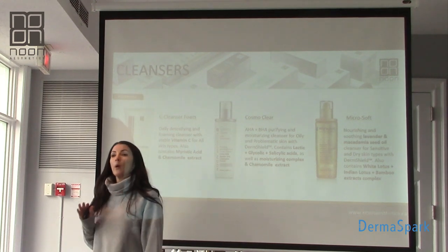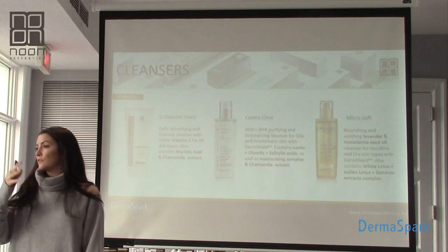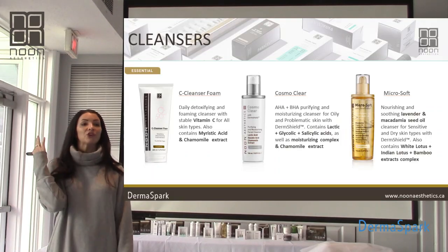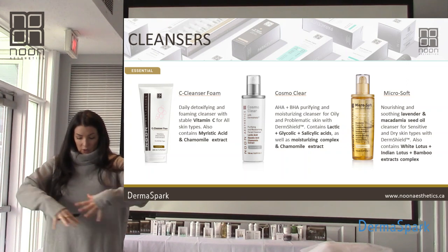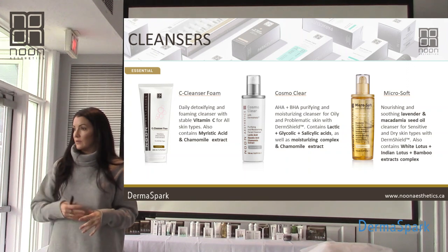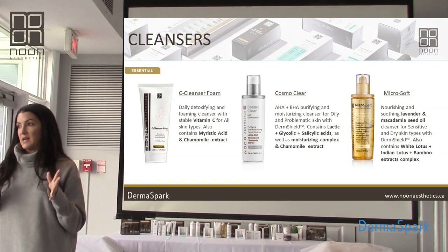Microsof is an oil-based cleanser. It melts through makeup, sunscreen, everything. Super easy — it's going to go on the skin dry, they're going to look like a Picasso painting, you're going to add water, it's going to emulsify, break down, and rinse away. Absolutely phenomenal. I love it for at home too — it saves my towels. It emulsifies, so no foam.